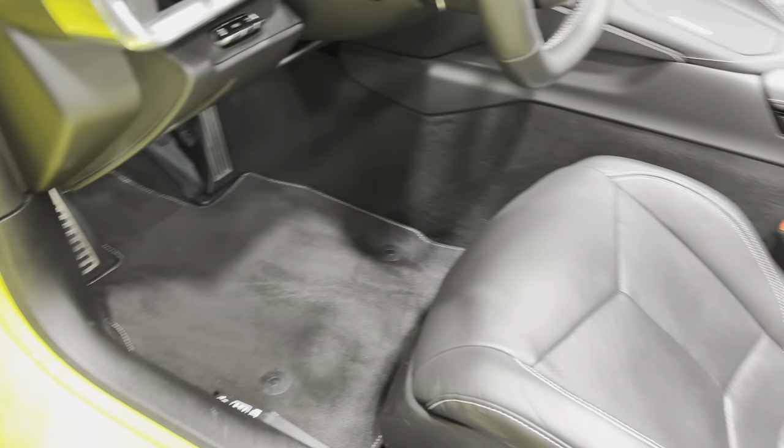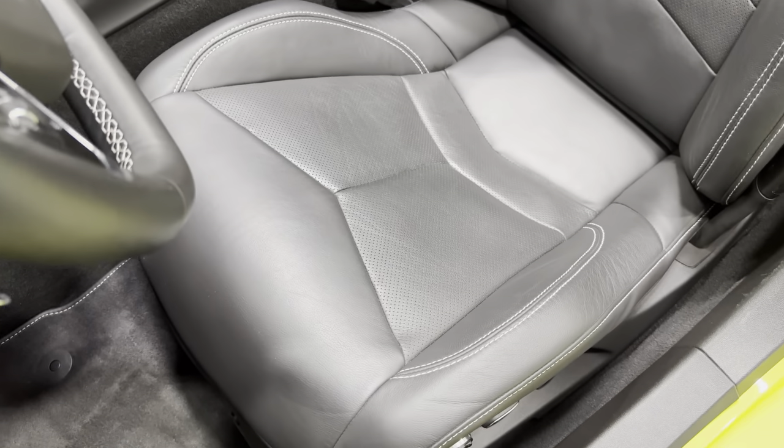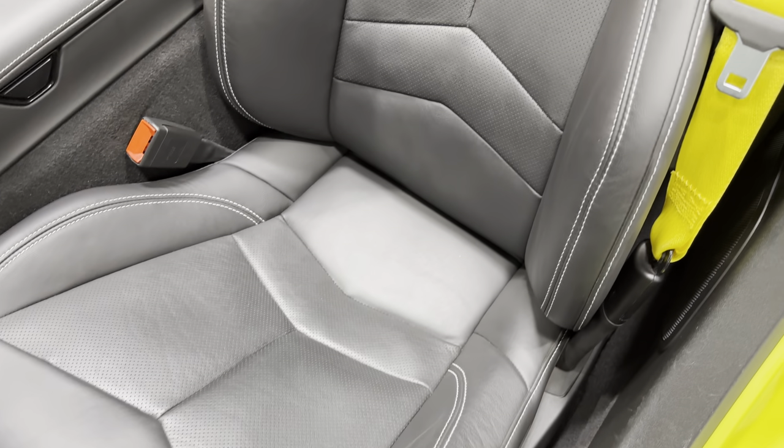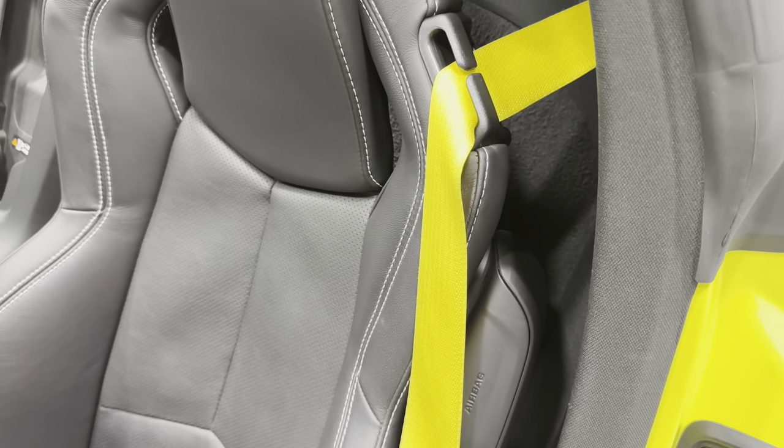Here's your pedals and your carpeted floor mat. 8-way power seats with power bolster and lumbar. Scanning the condition here — you can see how good it looks. Again the GT1 seats with those yellow seat belts.